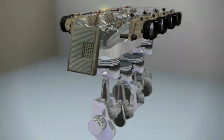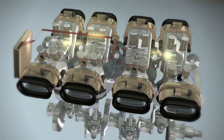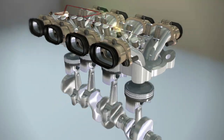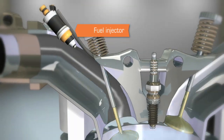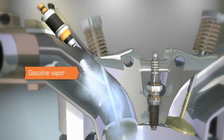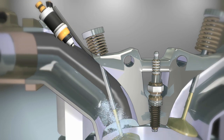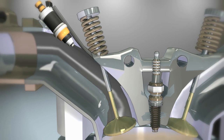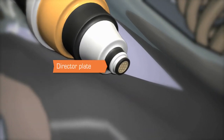Modern fuel injection systems use computers to ensure fuel and air reach the combustion chamber in precisely the right mix ratio to meet the engine's operational needs. In the engine, the fuel injector sprays a fine mist of fuel droplets that quickly evaporate and mix with air to become gasoline vapor. The smaller the size of these droplets, the easier the gas will vaporize.